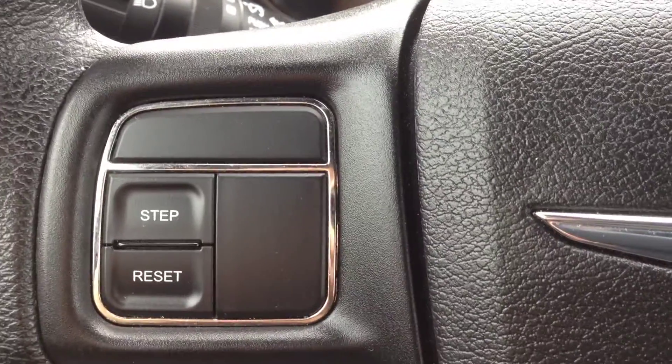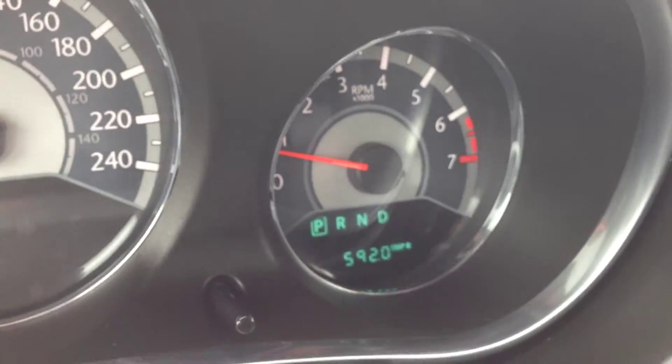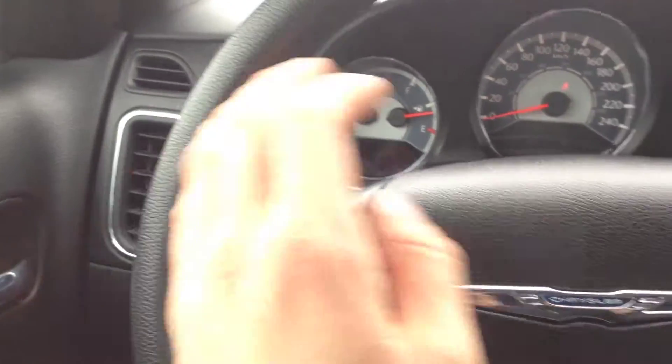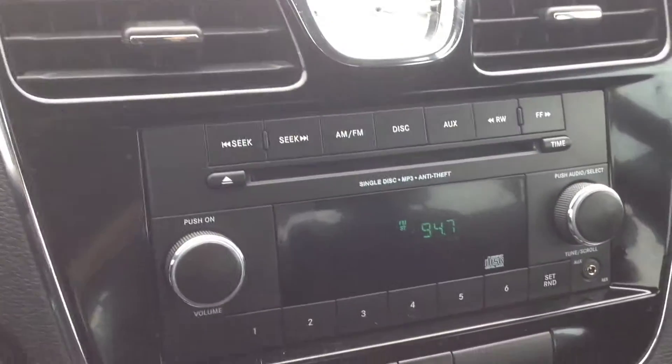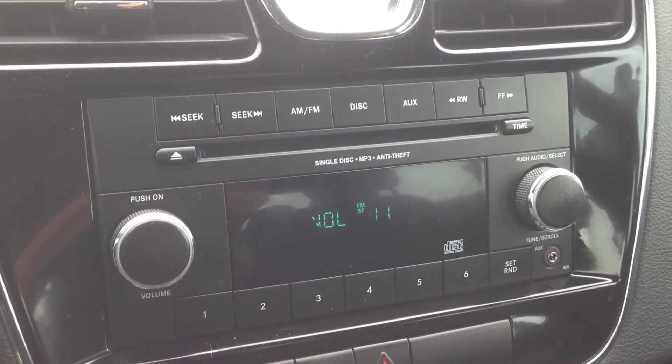We also have vehicle information controls which show you things like your trip meters, the temperature outside, and the mileage. We have controls on the left and right hand side for the audio system — left side is the channel, as you can see, and volume on the right hand side.